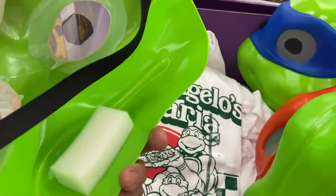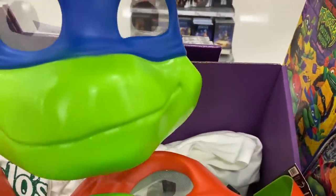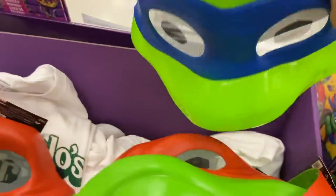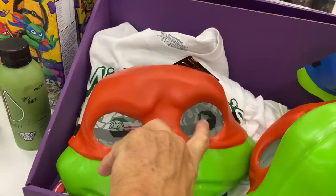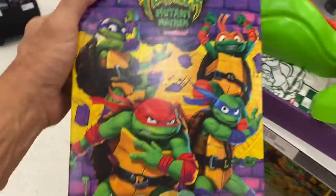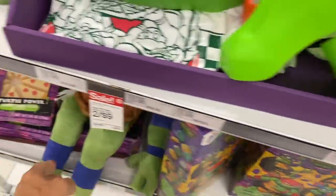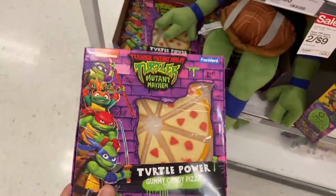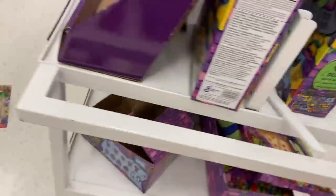All right guys, look at these huge masks! I bet this one's Raf and they only have two — Raf and Leo. Look how big they are. They have a screened area for the eyes so you can see, and it also gives that turtle-eye effect. Pretty cool!